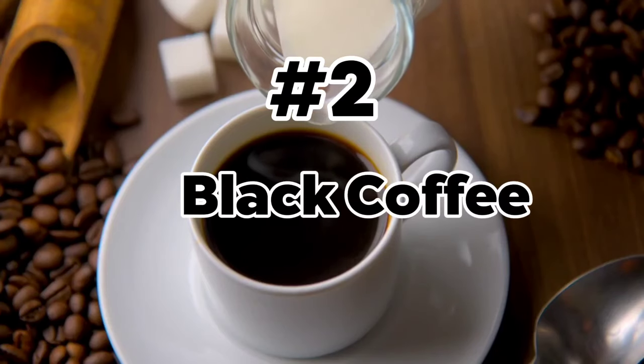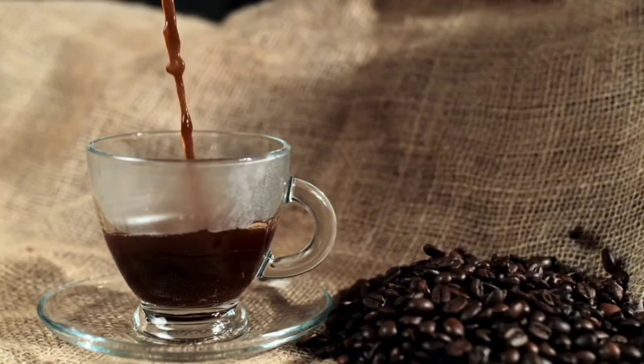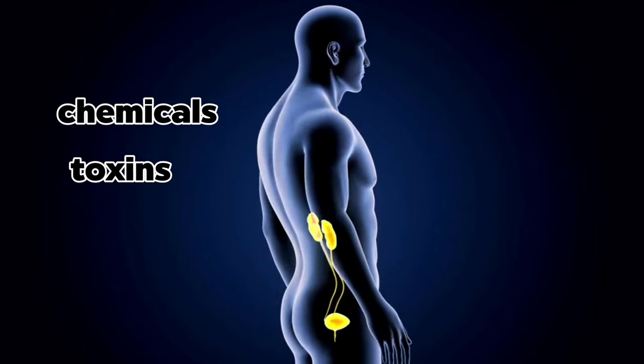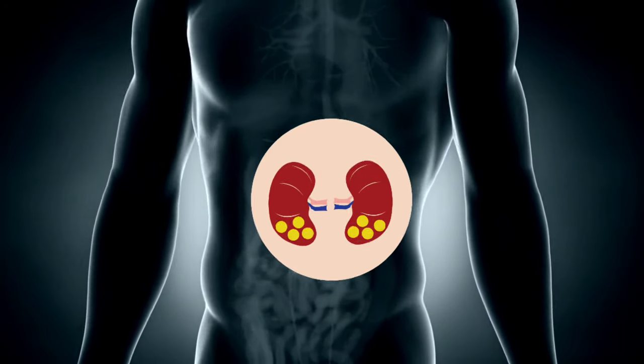Number 2: Black Coffee. Black coffee is diuretic in nature, which means that it helps to increase urine production. This increased urine flow helps your kidneys flush out extra chemicals, toxins, and minerals, which can help detoxify your body, and may even prevent the formation of kidney stones.